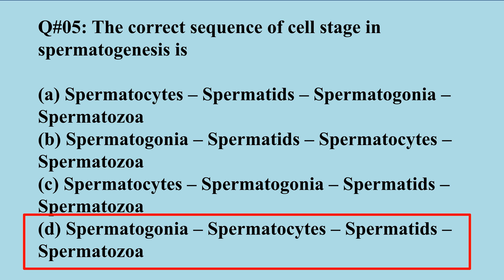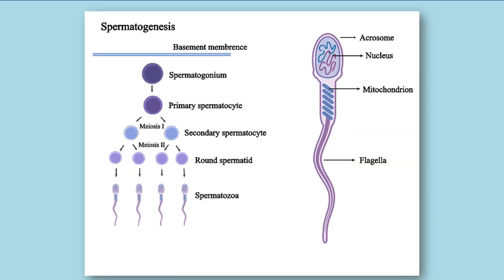In meiosis there is production of half the number of chromosomes in sperm cells. In spermatogenesis, a single cell undergoes meiosis and at the end you get four sperm cells. These are haploid cells containing half the number of chromosomes compared to the parent cell — the spermatogonium — then primary spermatocyte.